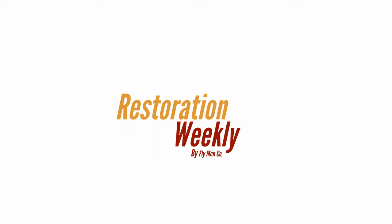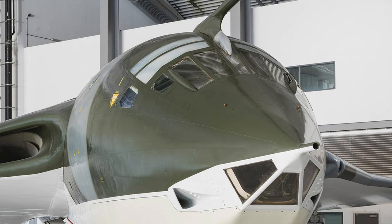Hello and welcome to Restoration Weekly episode 2. This week we're covering the restoration of Handley Page Victor XH-648, the last existing V1 model Victor and possibly the IWM's most impressive restoration project.